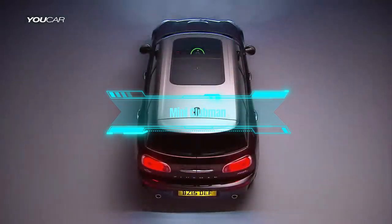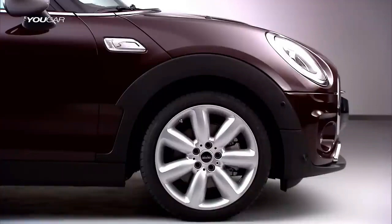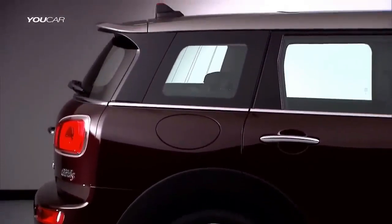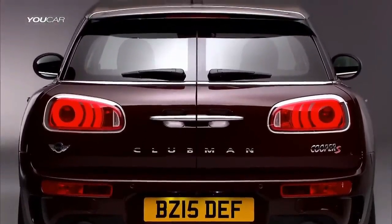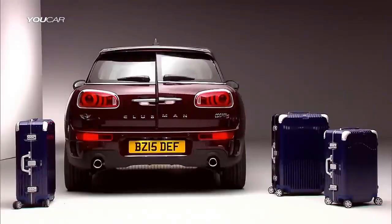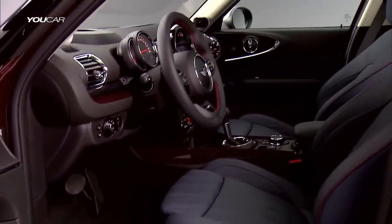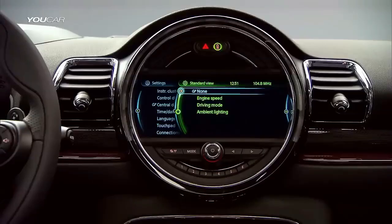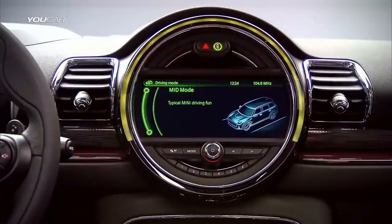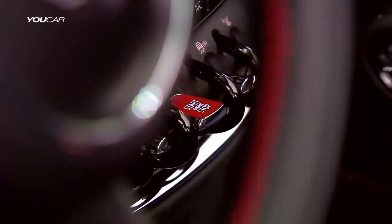Number 10: Mini Clubman. The first car on our list is the Mini Clubman, a small luxury car with a big personality. This car has a distinctive British style and a spacious interior that can fit five people and their luggage. It offers a range of engines from a turbocharged three-cylinder that's fuel efficient and fun to drive, to a sporty John Cooper Works model that's fast and furious. It also has a unique split rear door that opens like a barn door, making it easy to load and unload your stuff. If you're looking for a small luxury car that's quirky and charming, the Mini Clubman is the one for you.